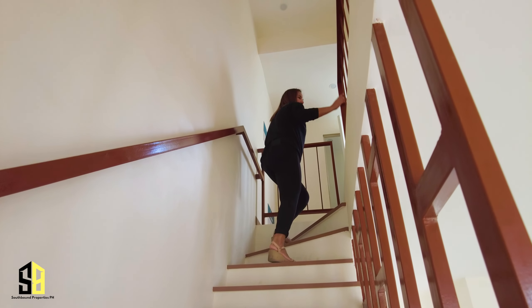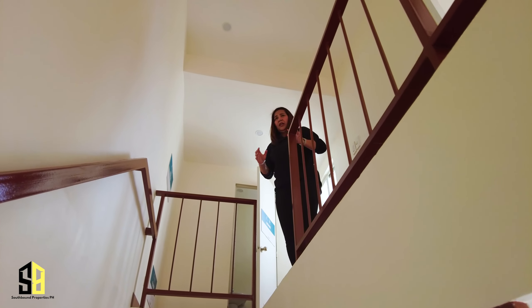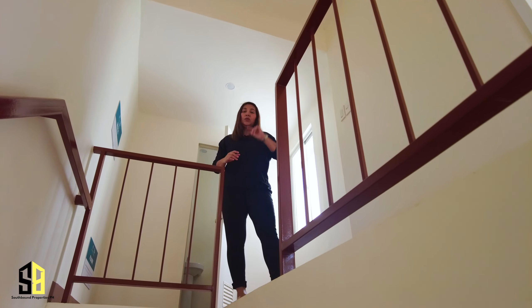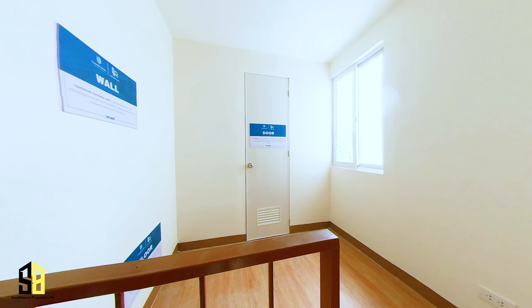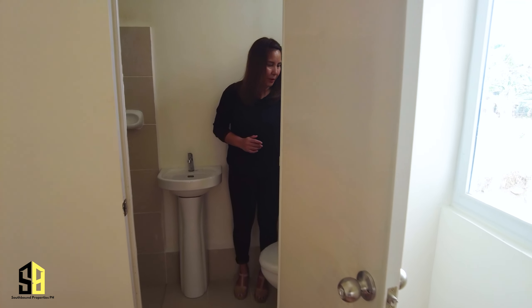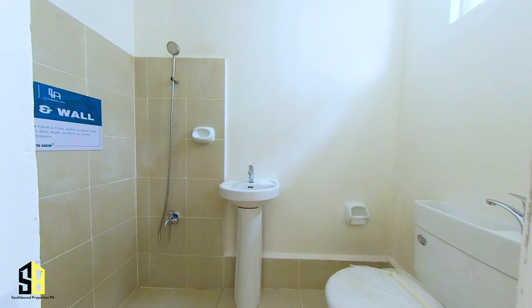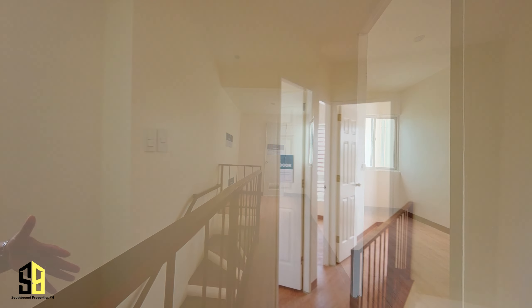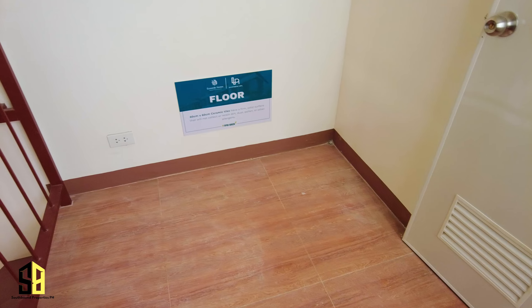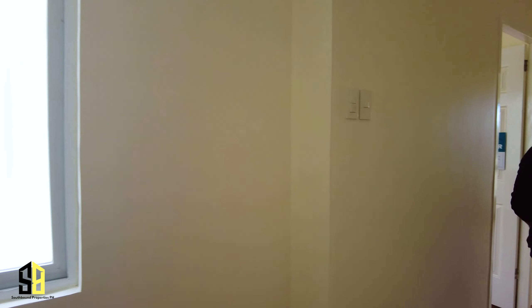Let's check out the second floor. For a 68 square meter floor area, you will have three bedrooms and two toilets and bath. The first toilet and bath I featured earlier at the ground floor; the second one is here on the second floor with the same green features — double-purpose lavatory and toilet, another lavatory, and a shower. Imagine also having a hallway and a mini space where you can put a two-seater sofa or use it as a cabinet and storage area, plus another big window for ventilation and daylight.